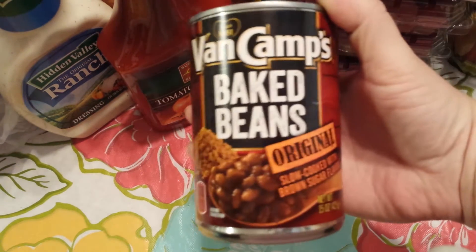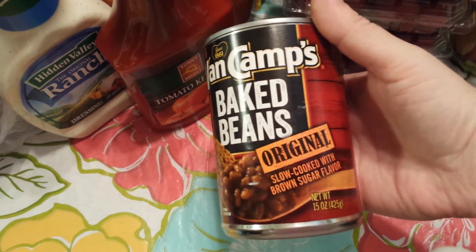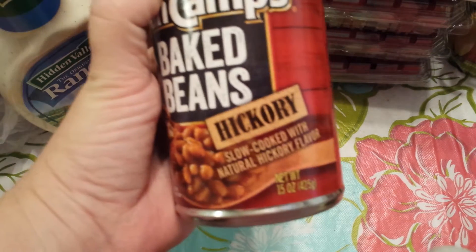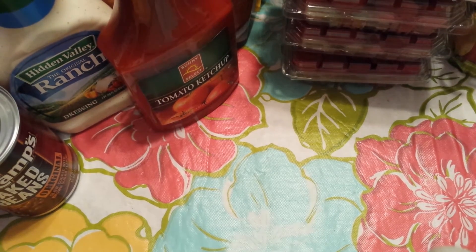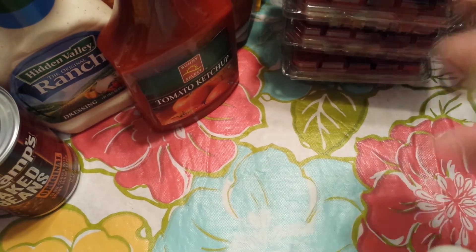I got the Vandy Camp baked beans — one is the original with brown sugar and one is the hickory. Those were $1.29. And then I got two tomato sauce cans — two for a buck.